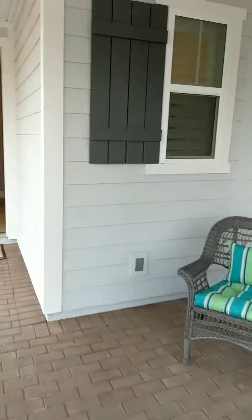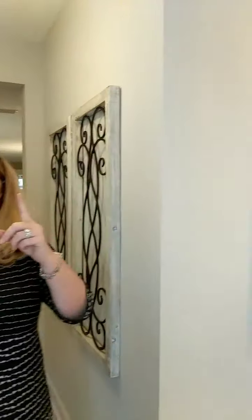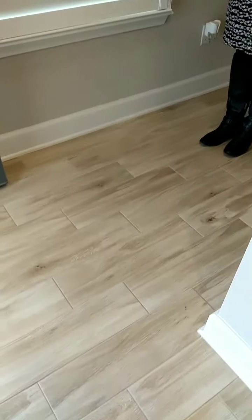Adorable little porch. This is the Providence model by Popka — the most popular model in this neighborhood in Liberty Cove in Nocatee. Come on in. This is a great open floor plan, and I'm gonna point something else out to you. Take a look down once again — wood look tile.